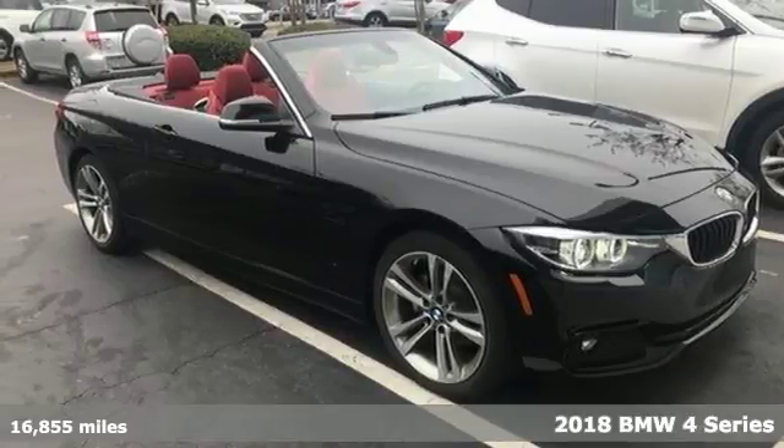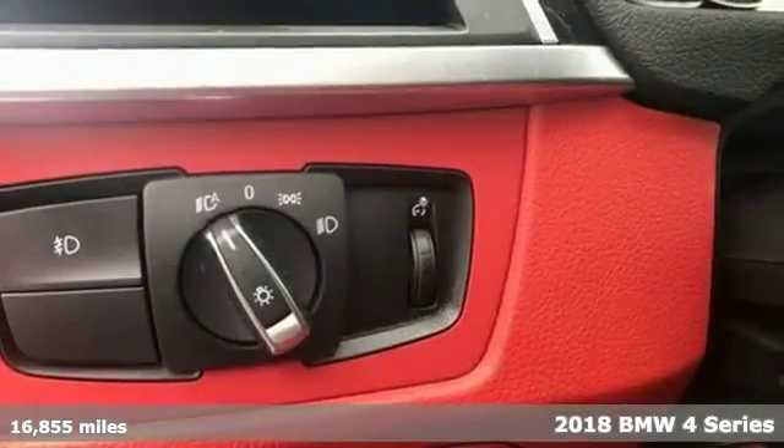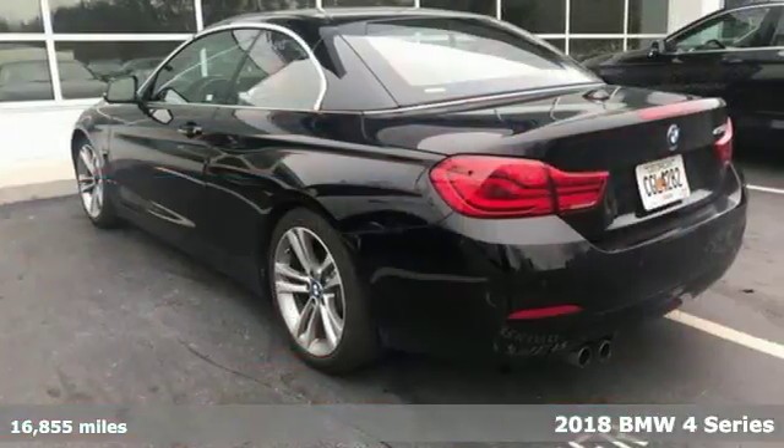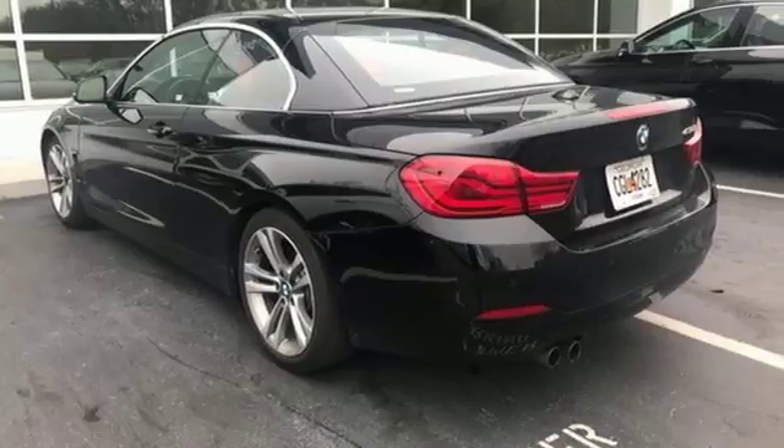Here's a 2018 BMW 4 Series. You know you want it. This 4 Series looks powerful just standing still, and its twin-powered turbo engine doesn't disappoint once you're moving.